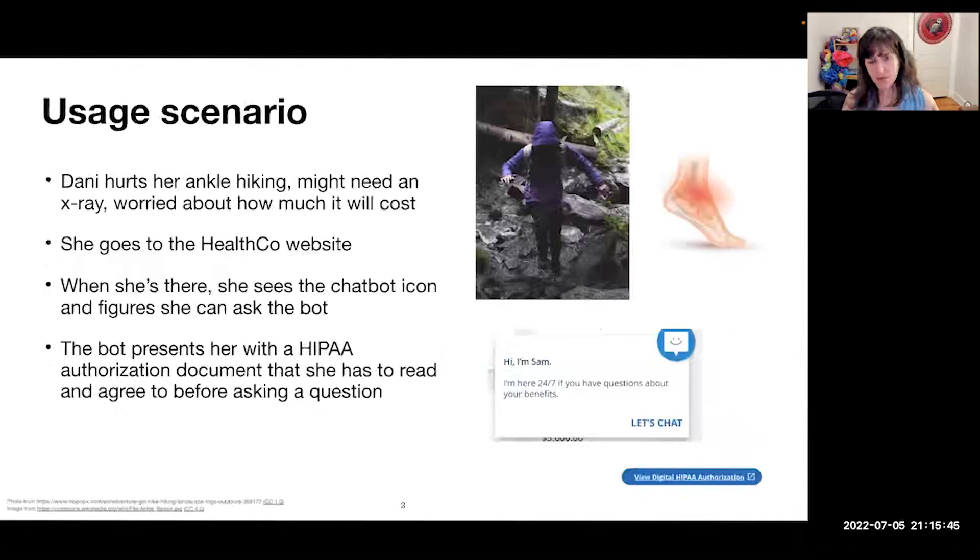Let me set the stage of when someone might use this. Our imaginary user named Danny — let's say she hurts her ankle hiking, maybe she needs an x-ray, and she's worried about how much it's going to cost. So she goes to the HealthCo website, sees the chatbot icon, figures she can ask the chatbot about her coverage, and the chatbot then presents her with a HIPAA authorization document that she has to read and agree to before she can ask that question.